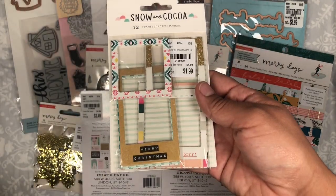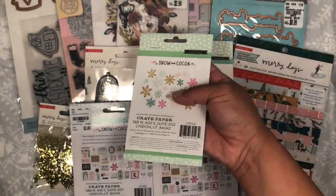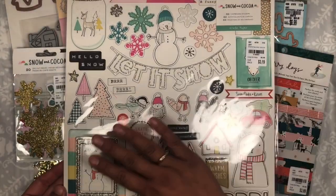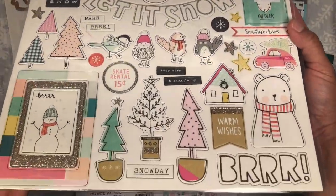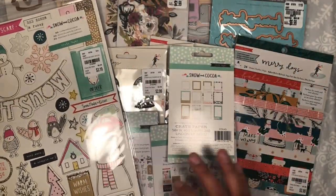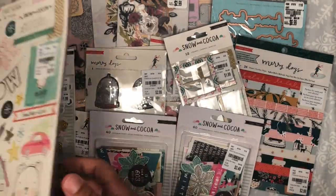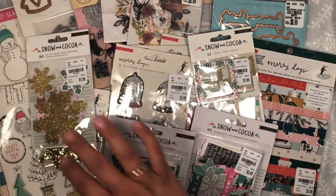I also picked these up for a friend, and I found another pack of the snowflake die cuts so I picked that up for my friend as well. I found one Snow and Cocoa chipboard, and I'm so excited to make some happy mail with this. That is my haul, you guys! I hope you are all finding tons of stuff — sending you good vibes, and I will see you on the next one. Bye!